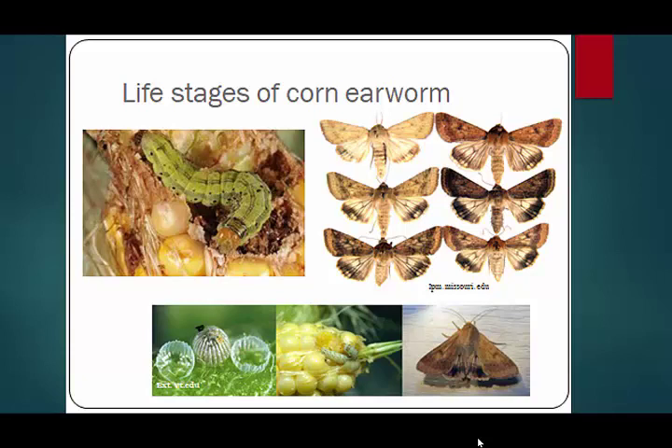They look very different from specimen to specimen. They lay their eggs singly in the silk of the sweet corn. The eggs hatch, and the larvae then chew their way down through the silk and start feeding in the ear tip of the corn. Sometimes causing very minimal damage, but other times causing significant damage that becomes secondarily infected with sap beetles and various rots, making a mess in the ears.